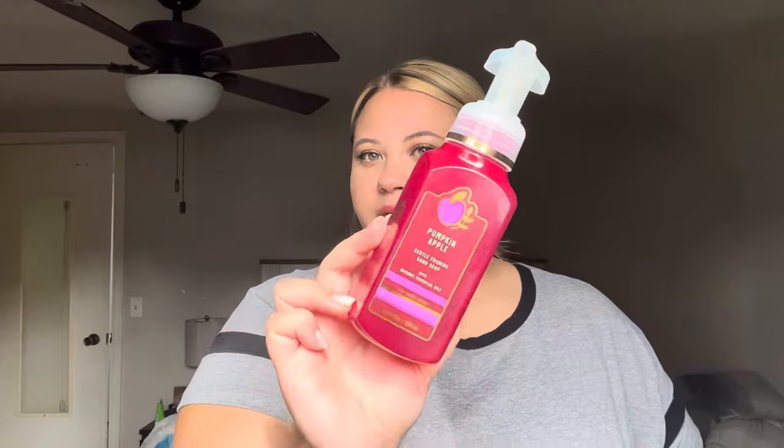This one is Pumpkin Apple — scent notes of red delicious apples, fall pumpkin, and clove buds. It's like Michael's store in a hand soap, it smells so good. I loved the packaging. I would definitely repurchase in the future. And then Strawberry Pound Cake — scent notes of fresh strawberries, golden shortcake, and whipped cream. This was good. I like it in a hand soap. It's not something I'm running to get again, but if it's part of a sale I'll always repurchase. It's an oldie but a goodie.